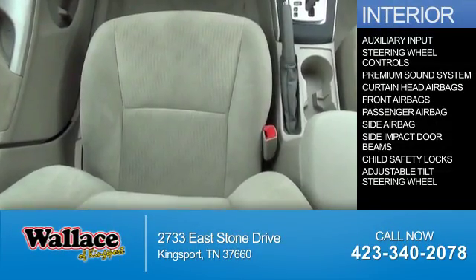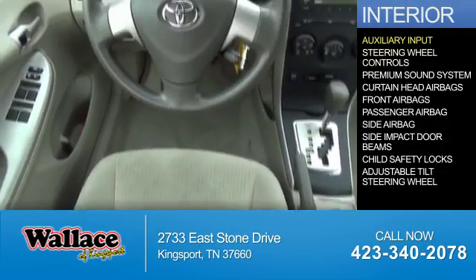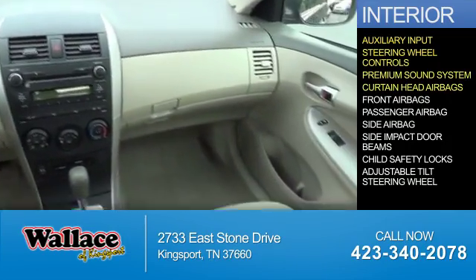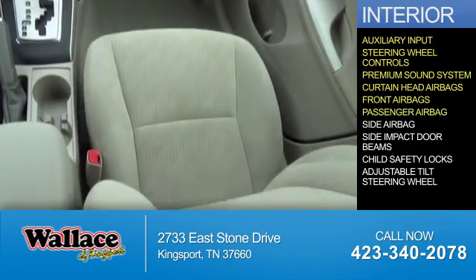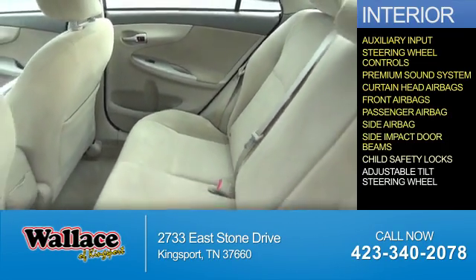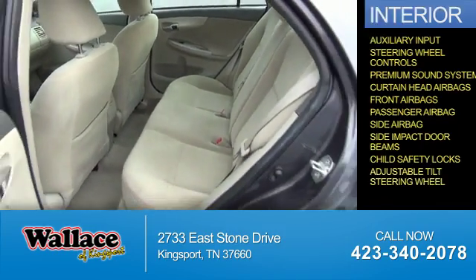Inside you'll find an auxiliary input, steering wheel controls, a premium sound system, curtain head airbags, front airbags, a passenger airbag, side airbags, side impact door beams, child safety locks, and an adjustable tilt steering wheel.